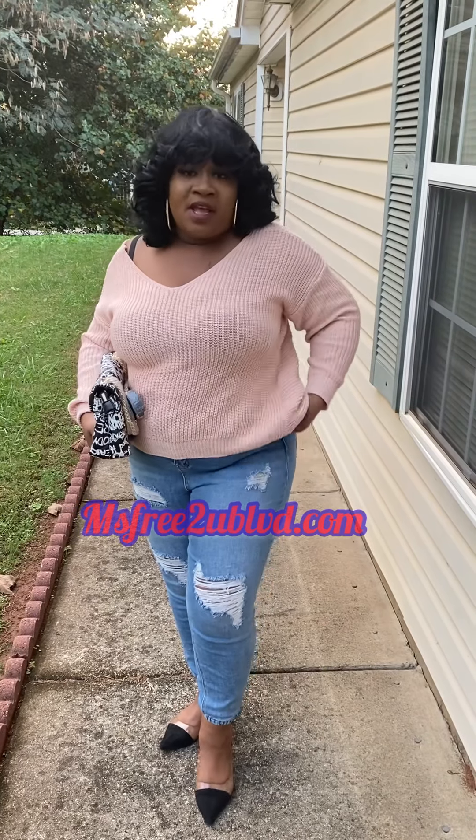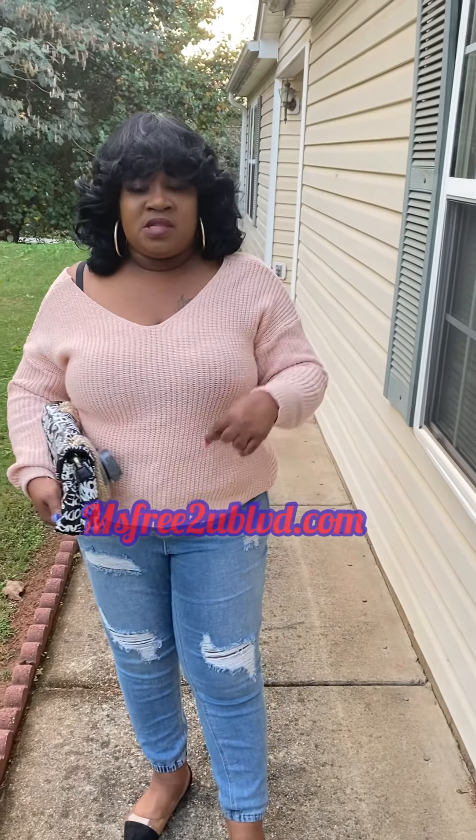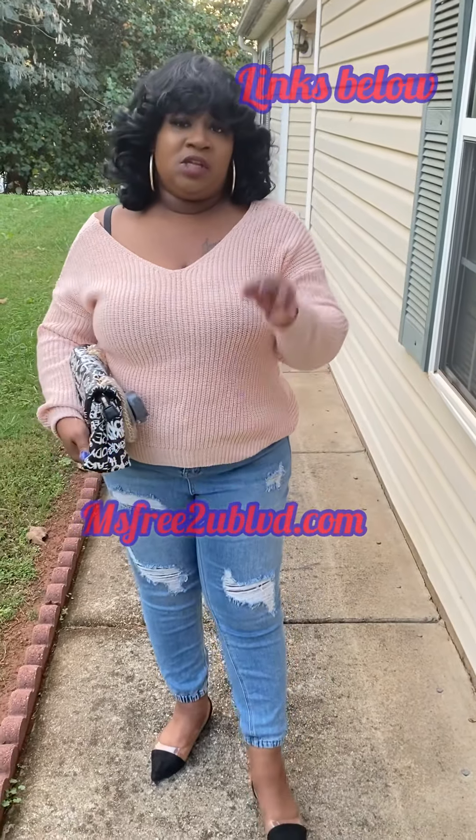I had already featured it on my Instagram page. Make sure y'all follow me on my Instagram, which is actressfree. And then I have a separate Instagram for my business, Ms. Frida You Boulevard — follow that one as well so you can get updates on both. I typically go to actressfree first.